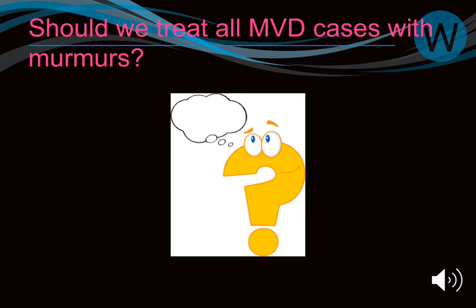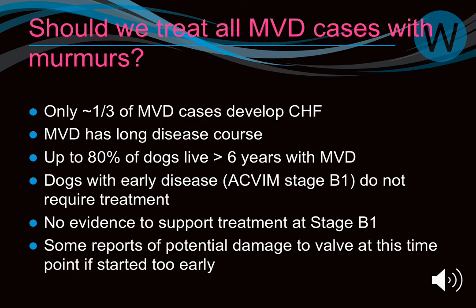Should we treat everybody? Probably not — only a third of B1 dogs will progress to B2 and then stage C. Two thirds of dogs with mitral valve disease will never progress, and 80% can live over six years with the disease. We need to treat the right population. Currently there is no evidence to start treatment at stage B1, but we should be thinking about it at stage B2.